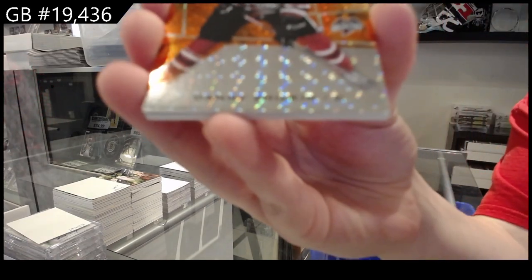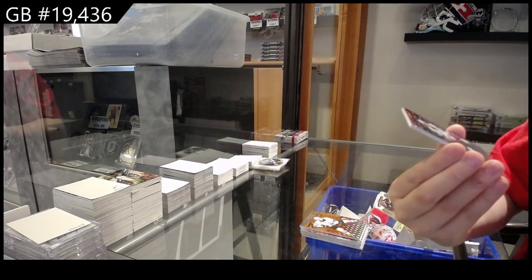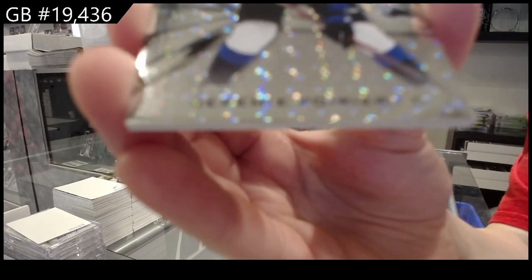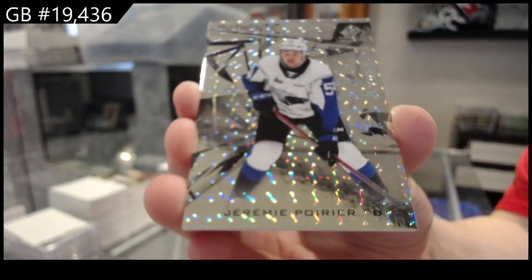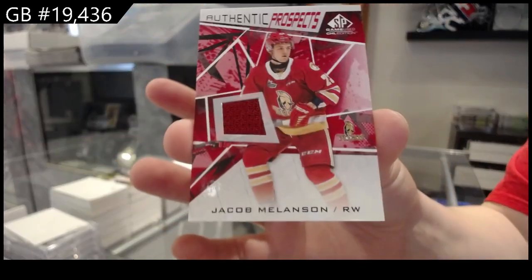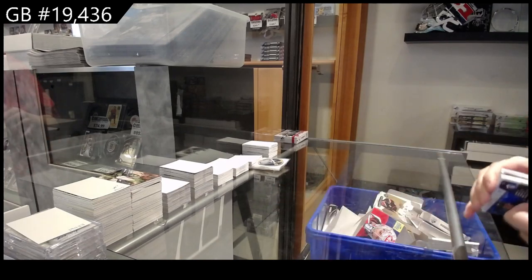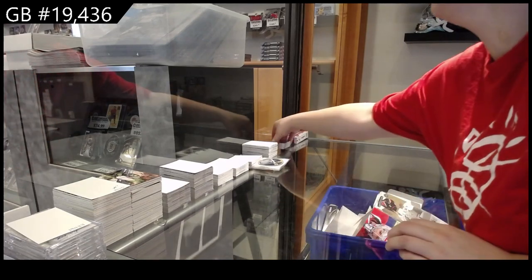Orange number to 4.99 of Danny Zilkin, numbered to 249 of Jeremy Poirier, and jersey of Jacob Melanson. All right, box two!